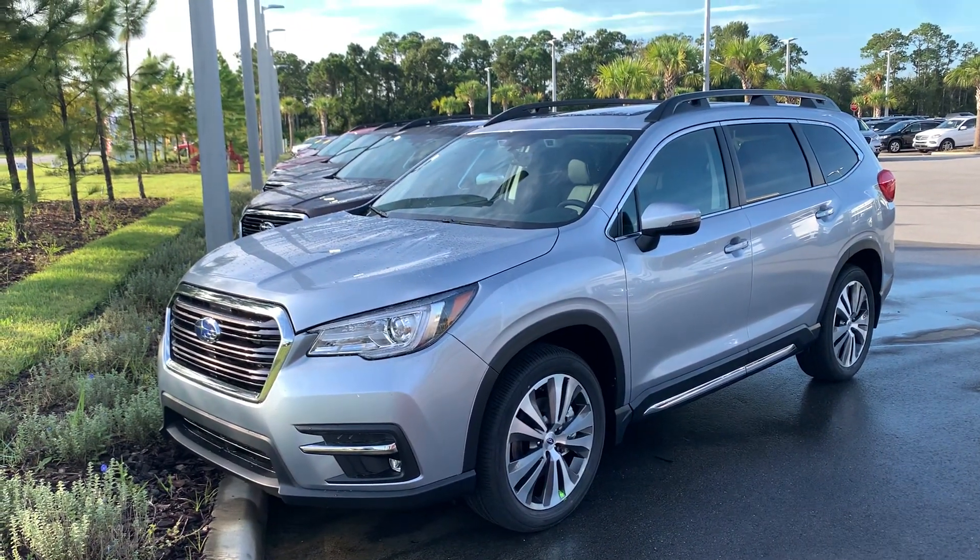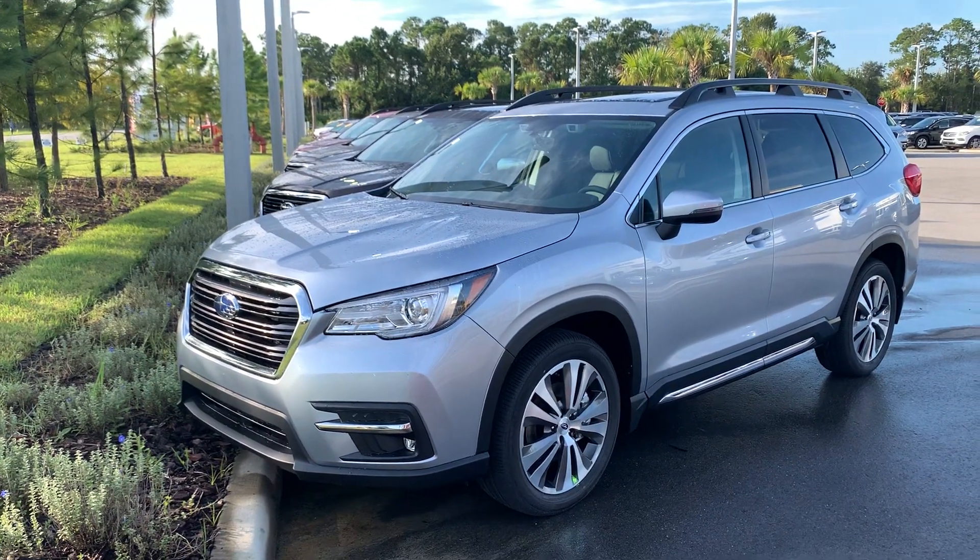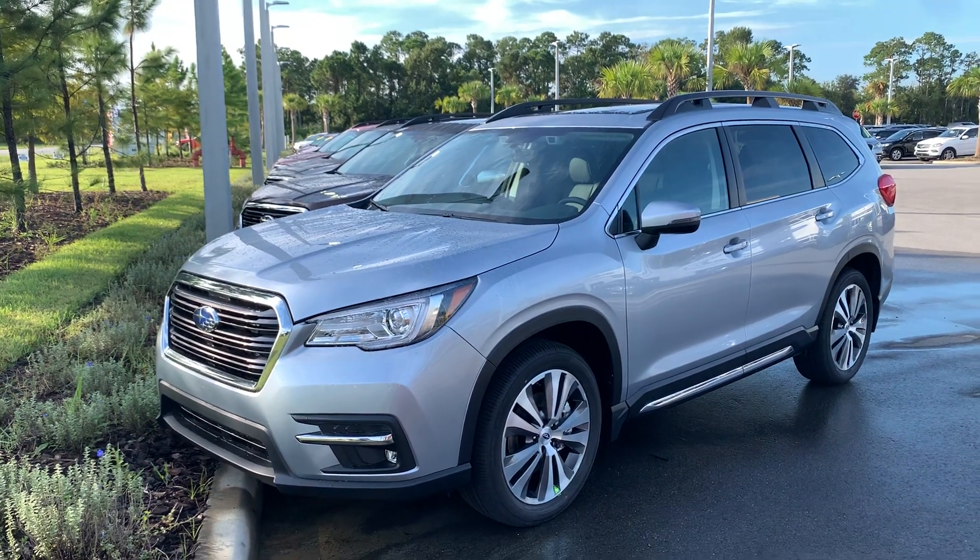Good morning, Becky. This is Matt VanVers at Subaru Daytona. I'm going to send you a quick video walk around one of the Ascents, to kind of show you what they have to offer — different features and technology.